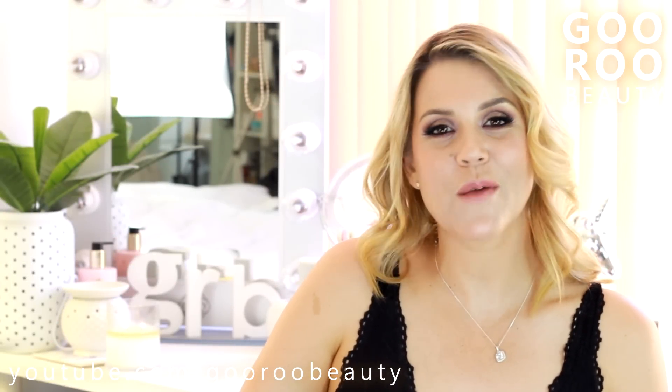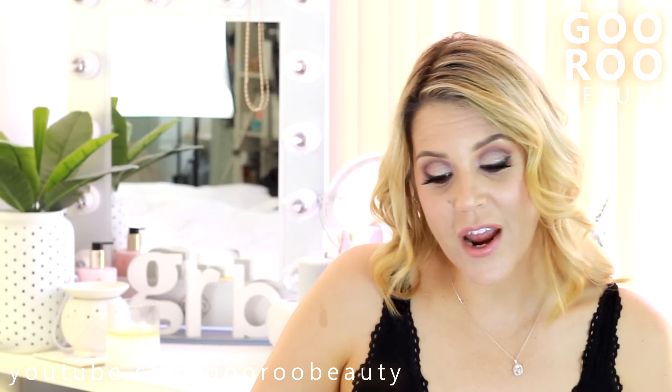Welcome back to Guru Beauty. I am Jodie and I'm sharing with you my favourite beauty products from the month of November. I have skincare, makeup, some home fragrance, lashes, and also some hair care.